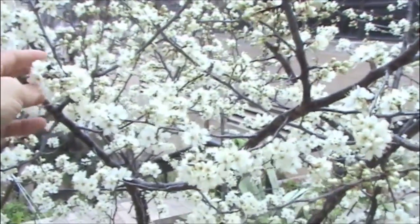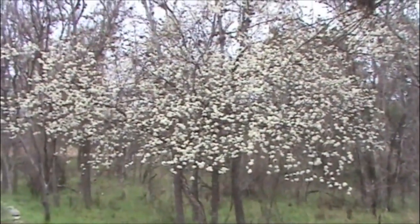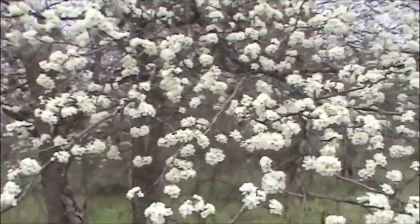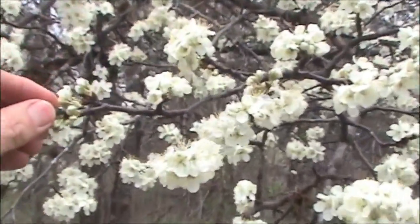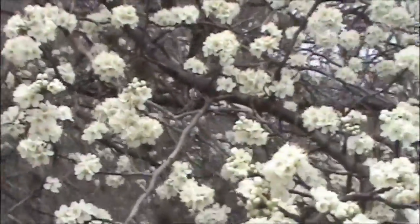Here's a lovely native flowering tree, the Mexican plum, Prunus mexicana. This is one of our earliest flowering trees, and the flowers are very fragrant. Here's one growing natively in a wooded area. The dark bark is quite a nice contrast to the pure white flowers.